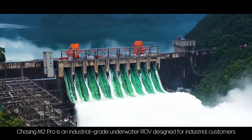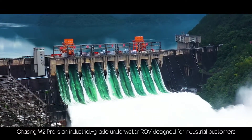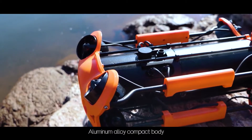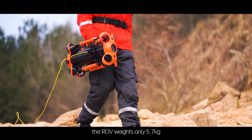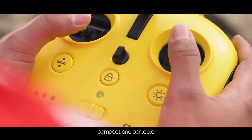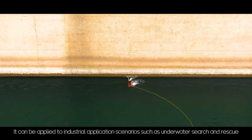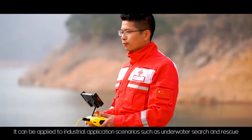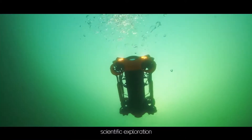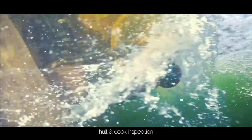Chasing M2 Pro is an industrial grade underwater ROV designed for industrial customers. With an aluminum alloy compact body, the ROV weighs only 5.7 kilograms, making it compact and portable. It can be applied to industrial application scenarios such as underwater search and rescue, water conservancy and hydropower inspection, scientific exploration, pole and dock inspection, and aquaculture inspection.